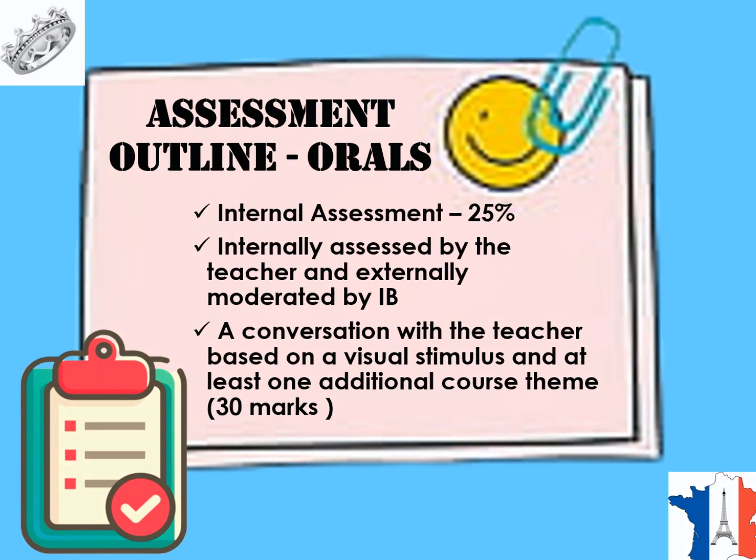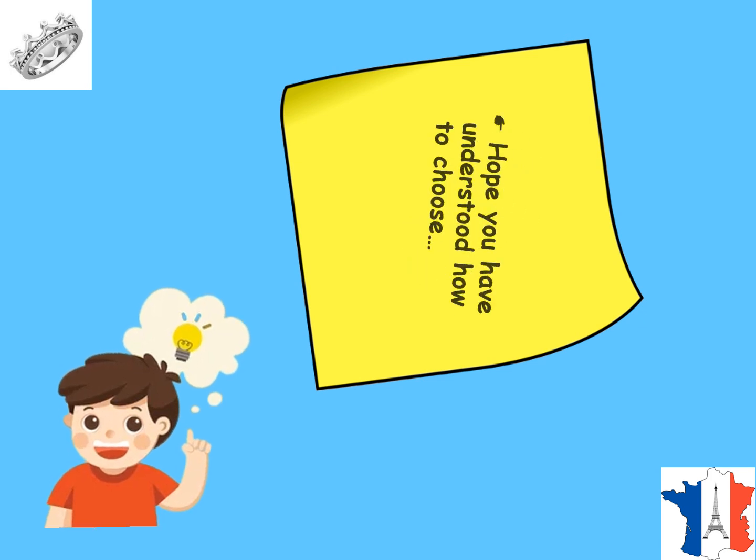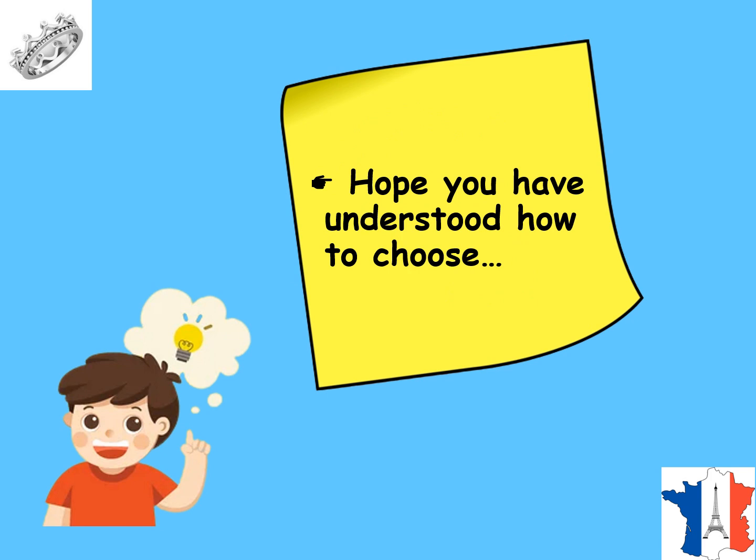I hope you are all very clear about how to choose between Ab Initio, SL and HL. Please share this video to encourage us to share more resources related to IB French.